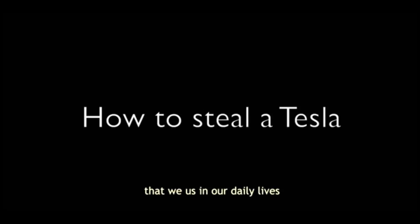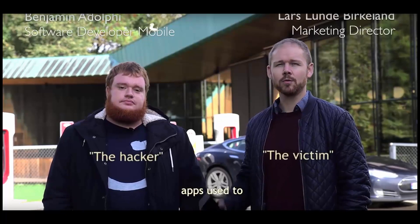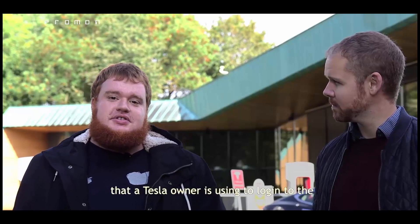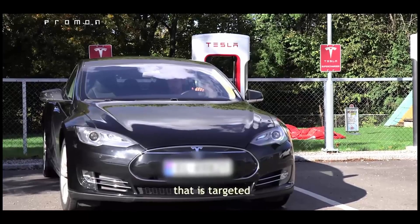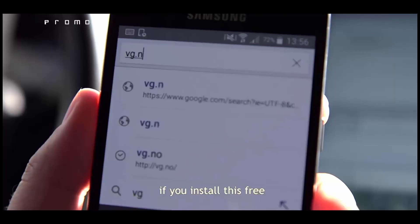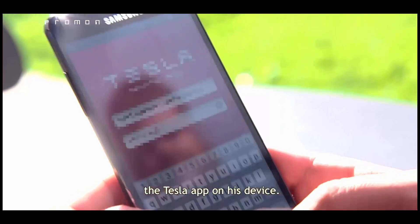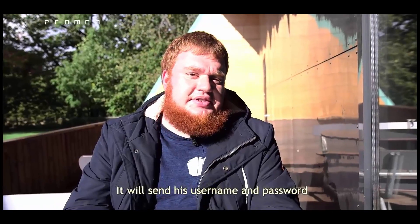The security of internet-connected devices that we use in our daily lives heavily depends on the apps used to access, monitor, and control the devices. I'll show an easy way to obtain the username and password that a Tesla owner uses to log into the Tesla app and use that to control his car. What I've done is create a free Wi-Fi hotspot that displays an advertisement targeted towards Tesla owners, saying that if you install this free app, you can get a free burger at a nearby restaurant. Social engineering at its finest. Lars has now logged into my Wi-Fi hotspot and was tricked into installing an app on his phone.